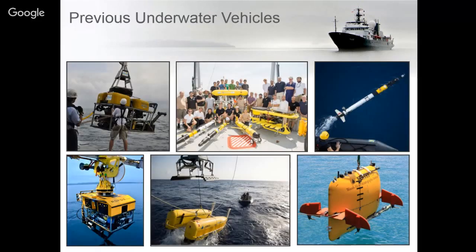Some vehicles that we've had on board Falkor before include AUV Sentry from Woods Hole Oceanographic Institution, the Ropos ROV which is a Canadian vehicle, Nereus, and we've also had several gliders.